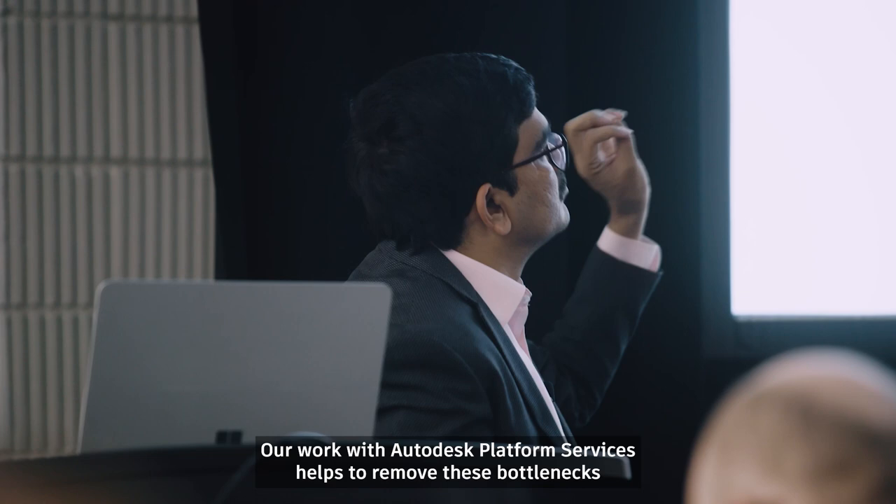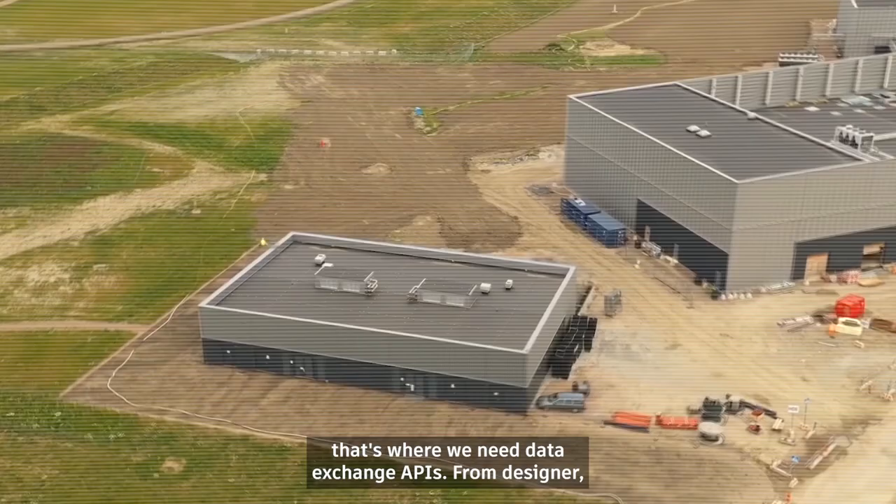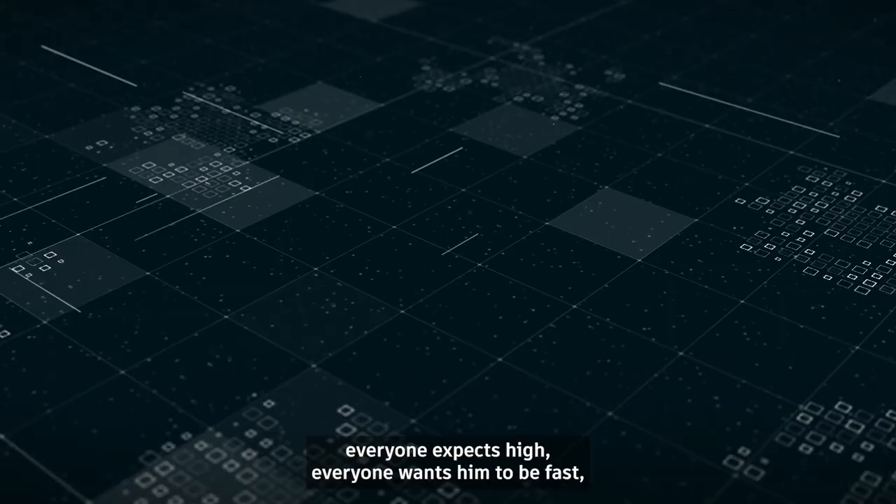Our work with Autodesk Platform Services helps remove these bottlenecks, and that's where we need data engineering — that's where we need the Data Exchange API.